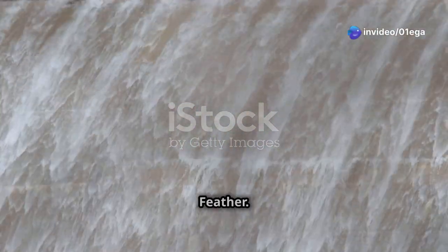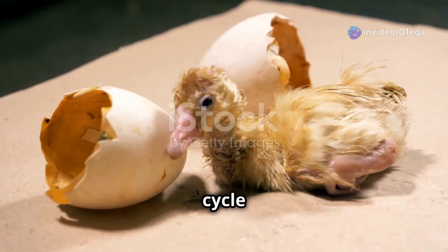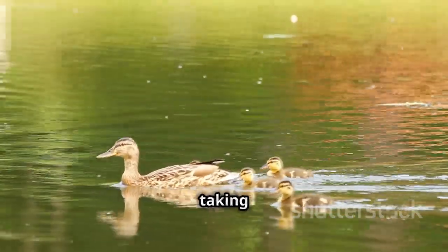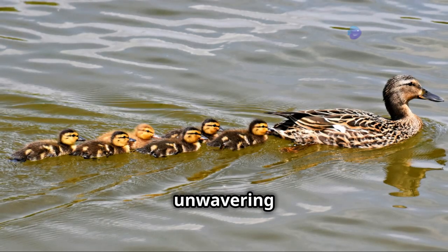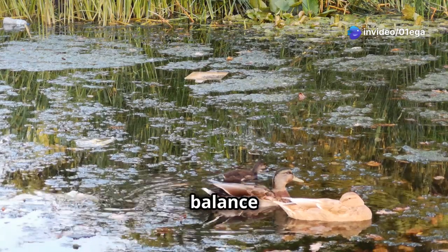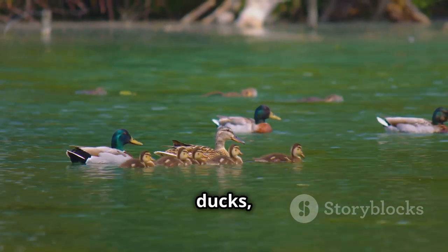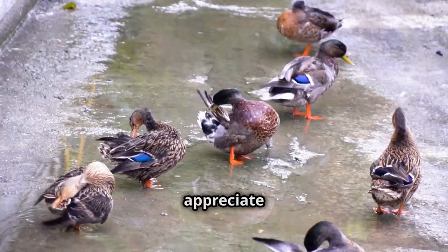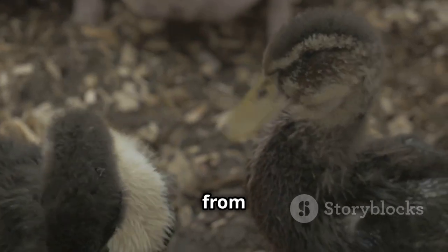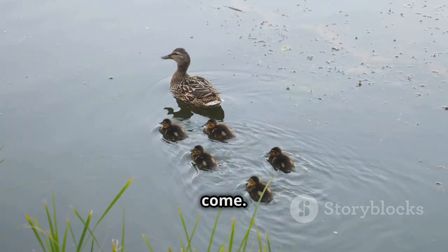A legacy in every feather. From the fragility of an egg to the mastery of flight, the duck life cycle is a testament to nature's enduring power and beauty. We've witnessed the determination of ducklings taking their first swim, the unwavering dedication of a mother duck, and the vital role these creatures play in maintaining the delicate balance of our ecosystems. So the next time you encounter a flock of ducks, take a moment to appreciate their unique behaviors — let's continue to learn from these remarkable creatures, ensuring their legacy continues for generations to come.